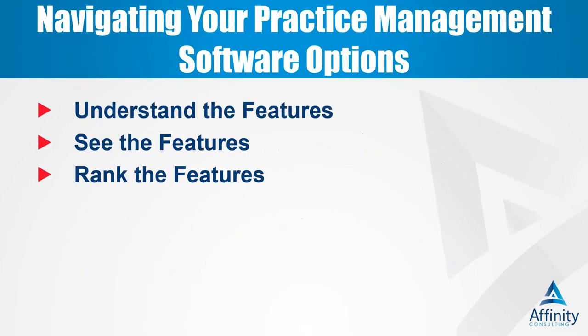We're going to talk today about navigating your practice management software options. The first thing I want to do is make sure that beyond just seeing a list of features, you understand what they do. We can say things like email integration, calendar integration, customization, or workflows — but what does that really mean? Then I want to show you the features, and your job is to determine what features are most important to you. You can use this slide deck as a PDF when vetting practice management programs, and there are tons of questions on each slide you should be asking any vendor or consultant.